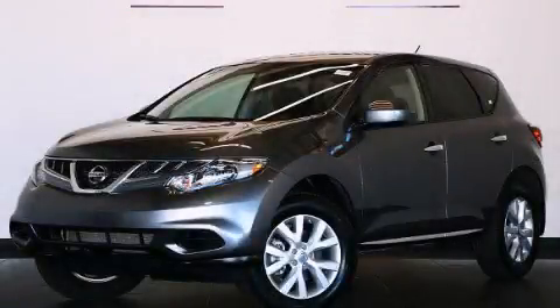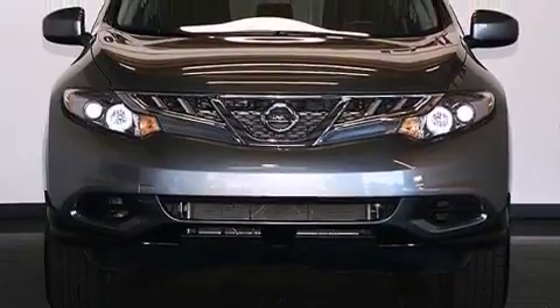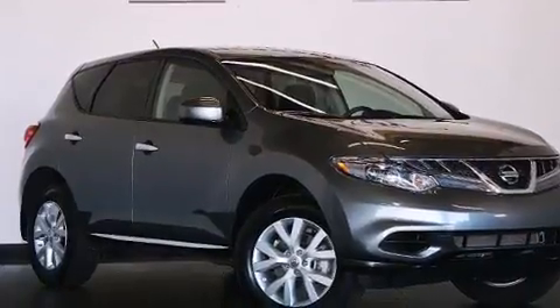This is a 2014 Nissan Murano, a great blend of utility, comfort, and style. It has a 3.5-liter, six-cylinder engine, a continuous variable transmission, plus having just come off lease, this vehicle is in like-new condition.